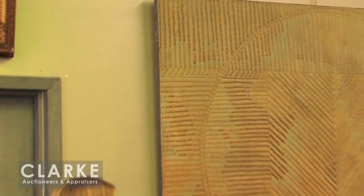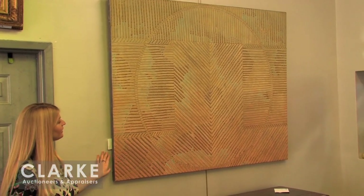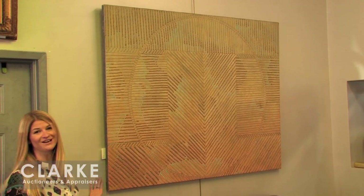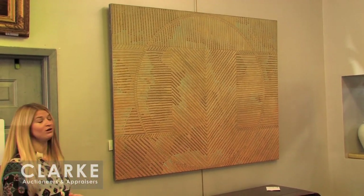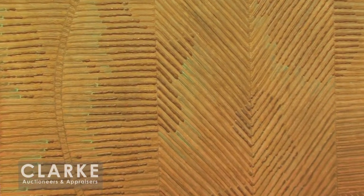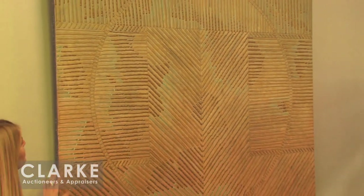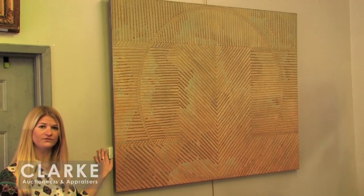The next work is from the same estate as the Donald Sultan — another contemporary American piece by Frank Faulkner, an American designer and painter. You can see very much sea design elements in this work. When it was in the estate it was against a mirrored wall and looked like part of the architecture, which was really neat. Signed and dated on the back, done in 1985. It has a very patterned texture but also somewhat resembles a globe or the earth. This is modestly estimated at a thousand to fifteen hundred.